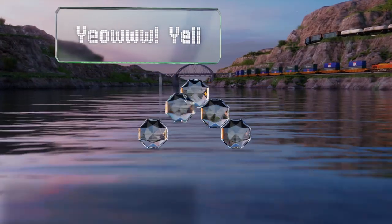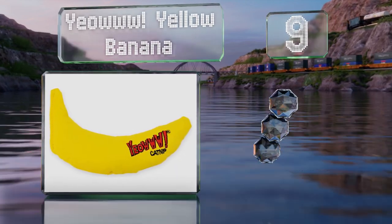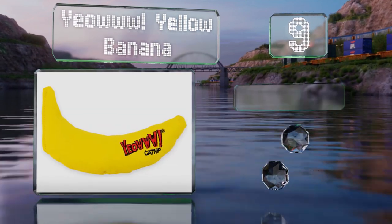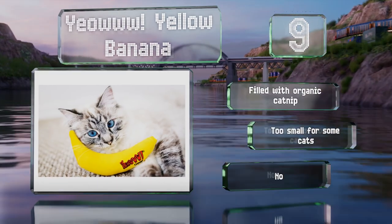At number 9. The Yao Yellow Banana is handmade with durable cotton twill and is the perfect size and shape to hold on to while scent marking. It's filled with organic catnip, but it is too small for some cats and there are no alternative colors to choose from.